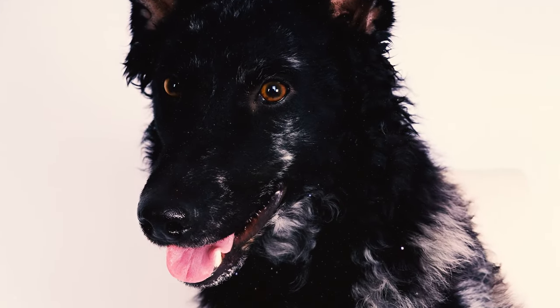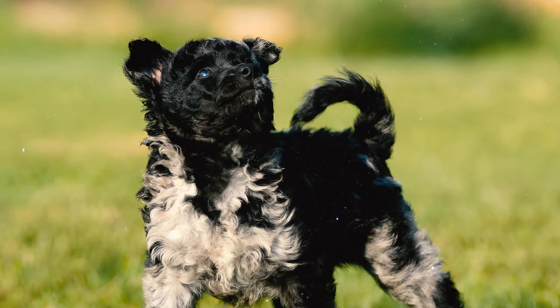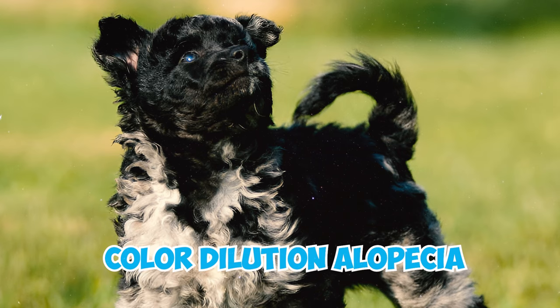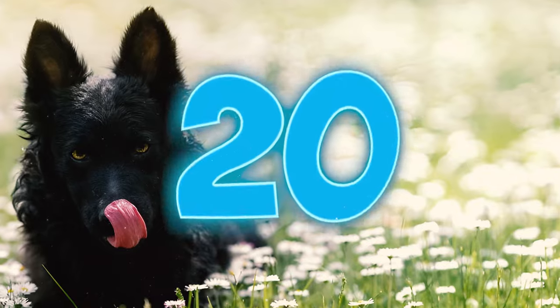Number eighteen: similar to humans, dogs like Mudis can develop cataracts. These cloudy patches in the eye have the potential to impair your dog's vision, and in some cases your veterinarian may recommend surgery to remove them. Number nineteen: as per the breed club, Mudis can be susceptible to a condition known as color dilution alopecia. This condition may manifest as flaky and itchy skin, often accompanied by hair loss.